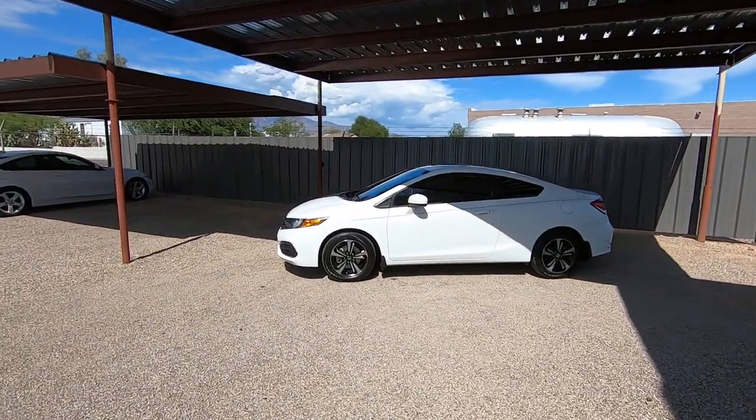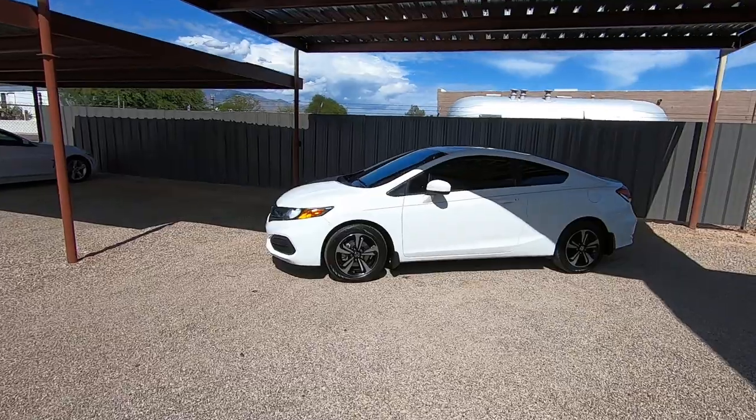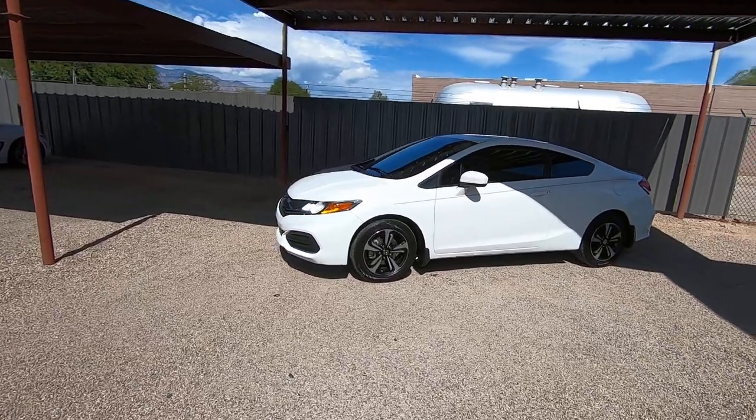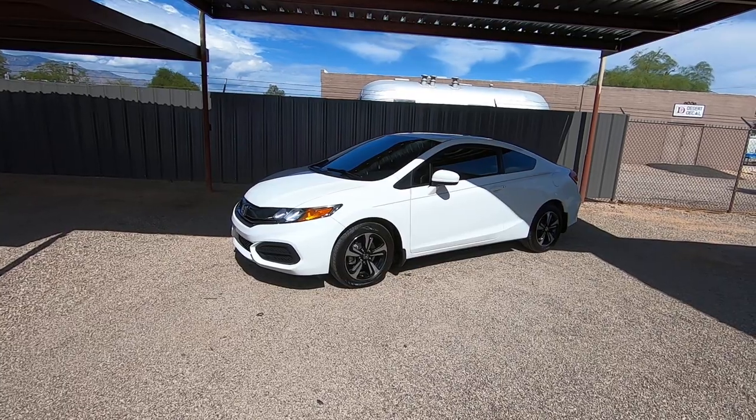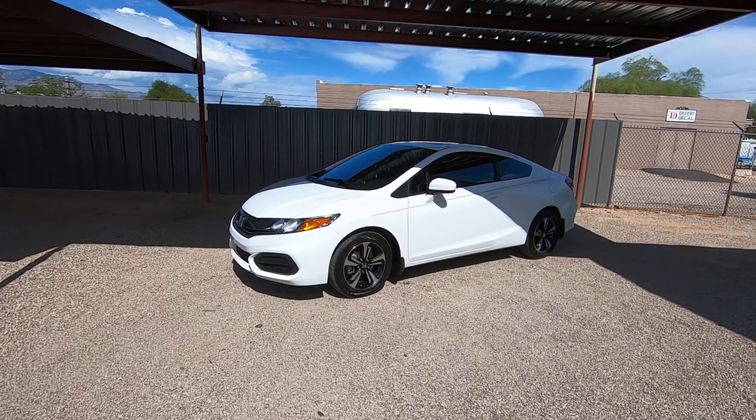This is Roger with Wheel Kinetics in Tucson, Arizona. We're selling this Civic. It is a 2015 Honda Civic EX Coupe, obviously a two-door. It has 58,391 actual miles.